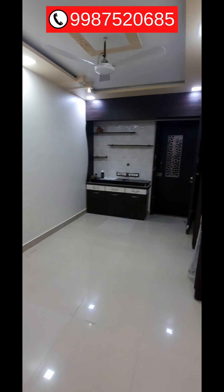Here is the bedroom. You get a double bed in the bedroom, along with a dressing table and a wardrobe. There is also a computer table and a window for ventilation.